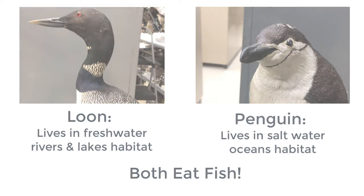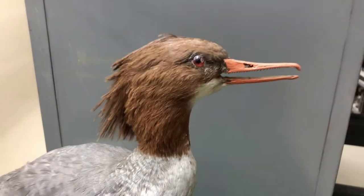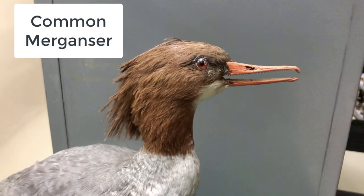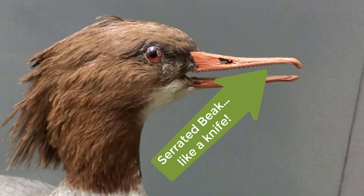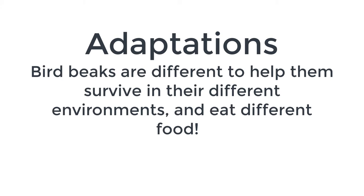If you look at these mergansers — this hooded merganser or this common merganser — their beaks are actually serrated. They aren't actual individual teeth as we know them. However, the beak has developed these serrations. It's got that long, narrow snout like the loon and the penguin, adapted for eating fish as well. The serrations allow the duck to grab the fish; if a fish wiggles, it can't escape because those serrated beaks prevent them from getting away. We're seeing really cool adaptations of bird beaks to help them succeed in their environment.